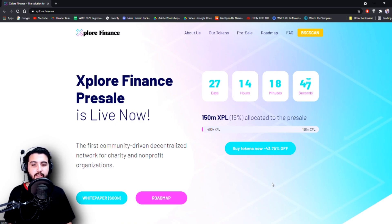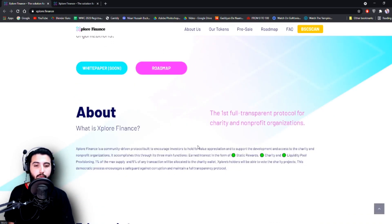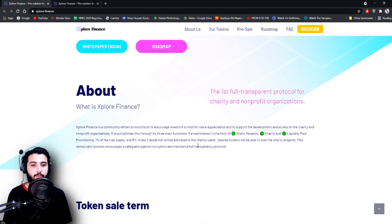The first community-driven decentralized network for charity and non-profit organizations. The white paper is coming soon and here is the roadmap that we are going to check further. The first fully transparent protocol for charity and non-profit organizations. Explore Finance is a community-driven protocol built to encourage investors to hold for value appreciation and to support the development and access to charity and non-profit organizations. It accomplishes this through its three main functions.